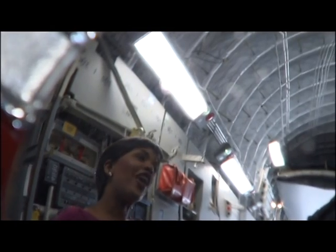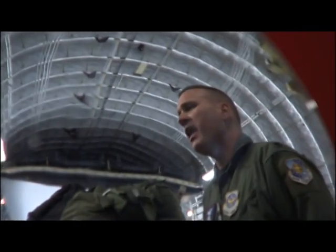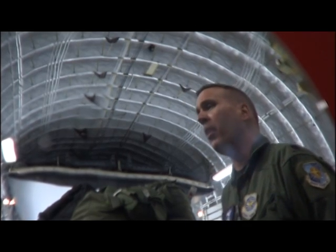Why do we have two fire trucks on display? We're taking these fire trucks to Port-au-Prince International Airport to increase their firefighting capabilities. If there is a problem on the ground with the airplanes, then you have the maximum amount of firefighting capability on scene at the time of the accident, to put that fire out to give the crew and the passengers the best chance of survival.